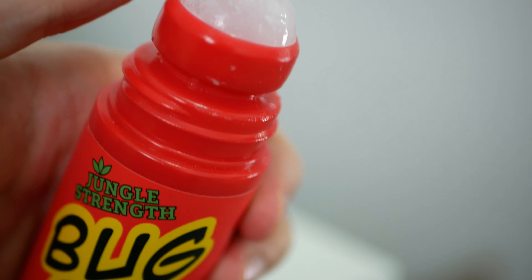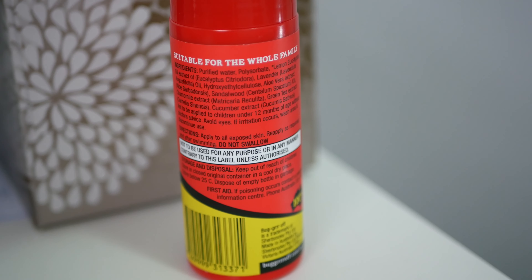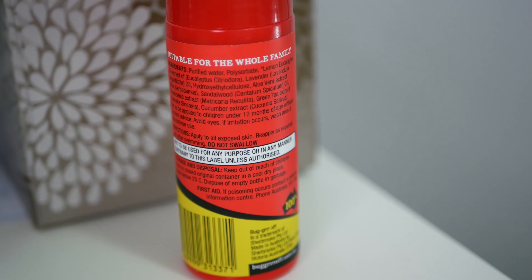So in conclusion, if you're looking for a good natural insect repellent that's easy to apply and actually works, then I'd definitely recommend the Bugger Off. I just wish they'd also offer a solid stick version so that it would be more travel friendly.